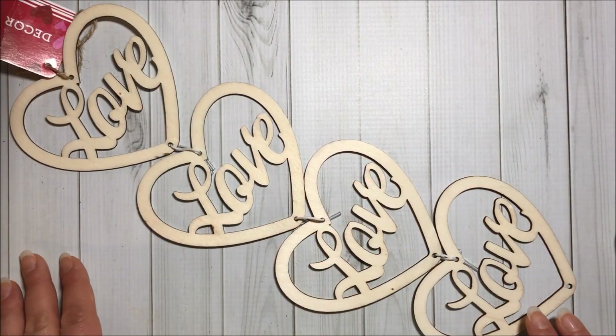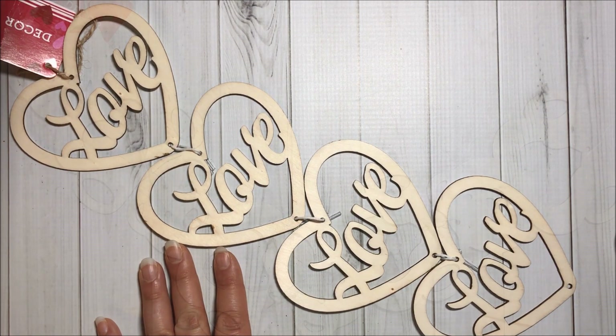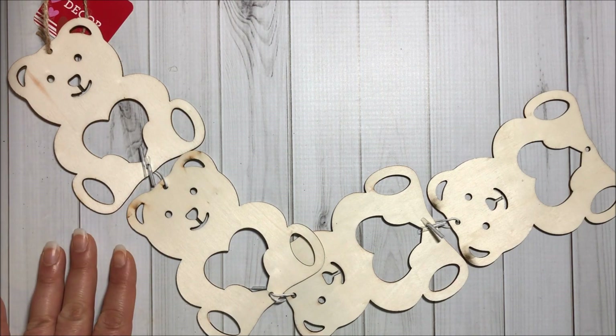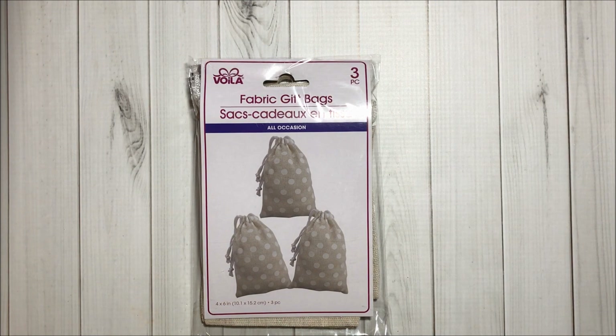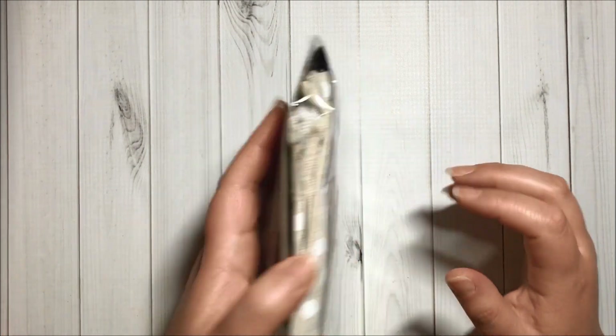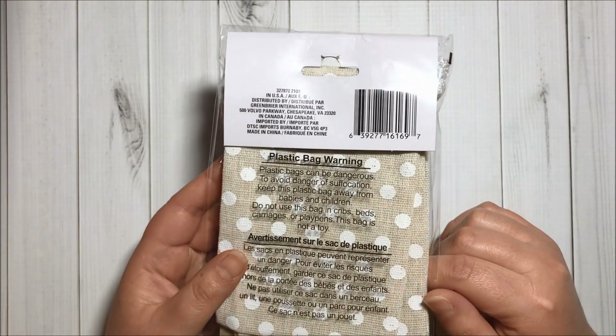Got this pretty wooden heart that says love. I also got these adorable bears. And I got this pack of fabric gift bags with three pieces — they measure 4 by 6 and they have adorable white polka dots.